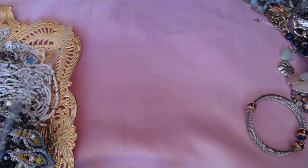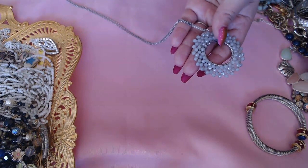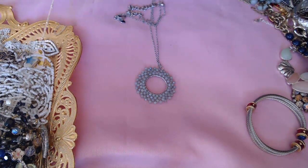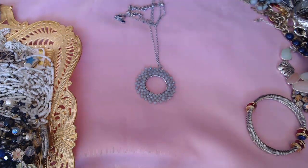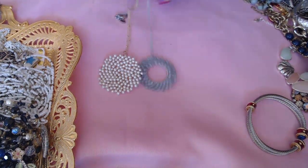Then we have this one — this is by Charming Charlie, a beaded necklace. And then we have another one similar; this one doesn't have a tag but it's one with pearls. These are really cute.